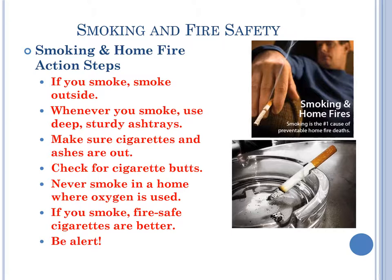Smoking and fire safety. If you smoke, smoke outside. Whenever you smoke, use deep, sturdy ashtrays. Make sure cigarettes and ashes are out — check for cigarette butts on the ground. Never smoke in a home where oxygen is used. If you smoke, fire-safe cigarettes are better. And be alert.